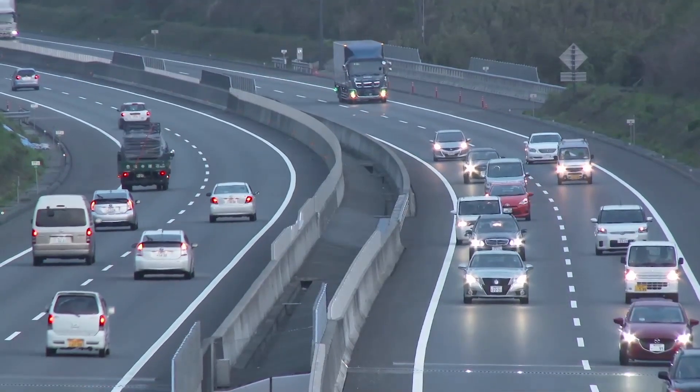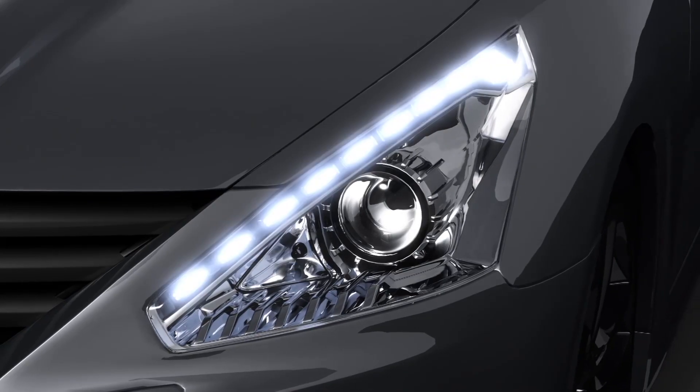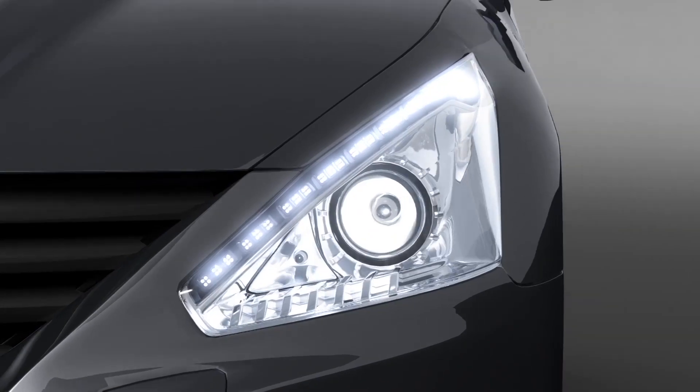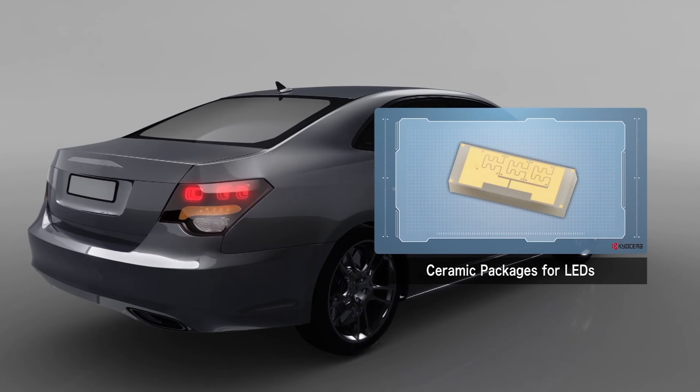Vehicle safety is also improving through the use of Kyocera technologies. Today's super-luminous LED lights use durable, reliable ceramic substrates for electrical insulation and heat management.